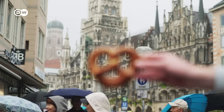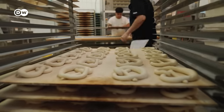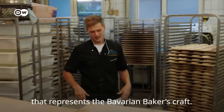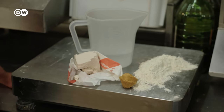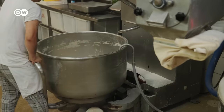The first to present its case is the Bavarian pretzel in Munich. Sebastian Brückelmeier is the sixth generation of his family to bake pretzels. The dough is made of wheat flour, water, yeast, and a blend of salt, malt, and margarine.